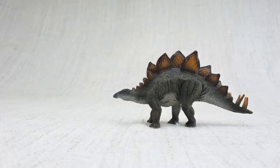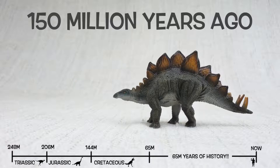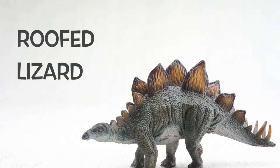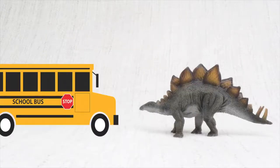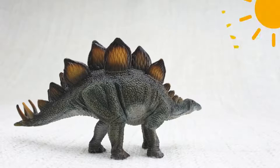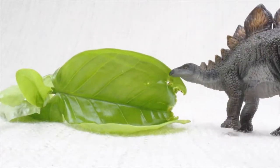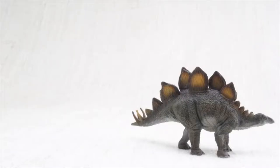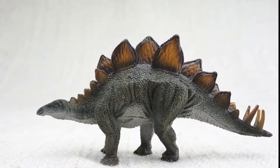So what have we learned? Stegosaurus was found in North America and Portugal. It lived 150 million years ago in the Jurassic period, with Brachiosaurus. Stegosaurus means roofed lizard because it had those plates on its back like the roof of a house. It was as big as a bus, but its brain was only the size of a walnut. The plates on its back were either to keep it warm or to show off to other Stegosauruses. It ate loads of veggies, and Stegosaurus had huge spikes on its tail for defending itself. It always travelled in a herd, with lots of friends and family.